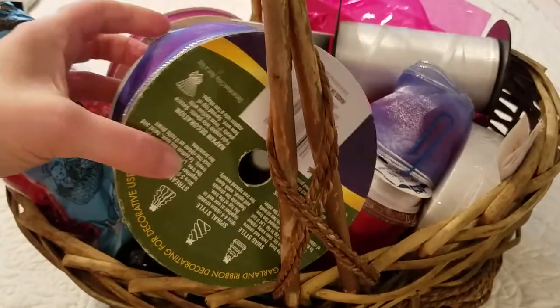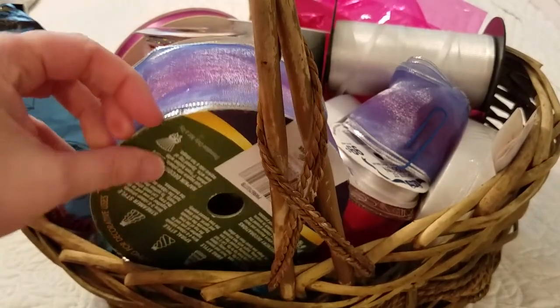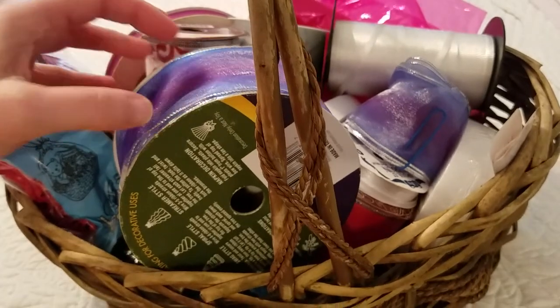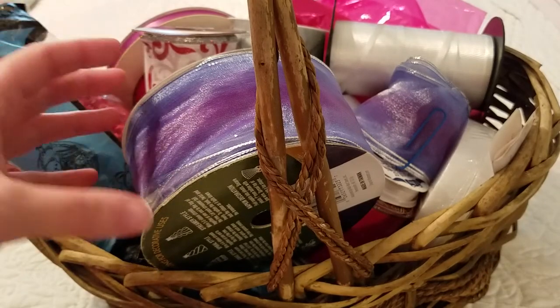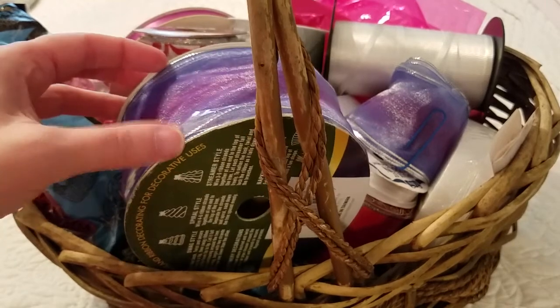Her church had given her all the stuff to give me — they were getting rid of it. So she had called and asked if I needed ribbon, and I said, well yeah, I sure do. I've been looking for ribbon to get.